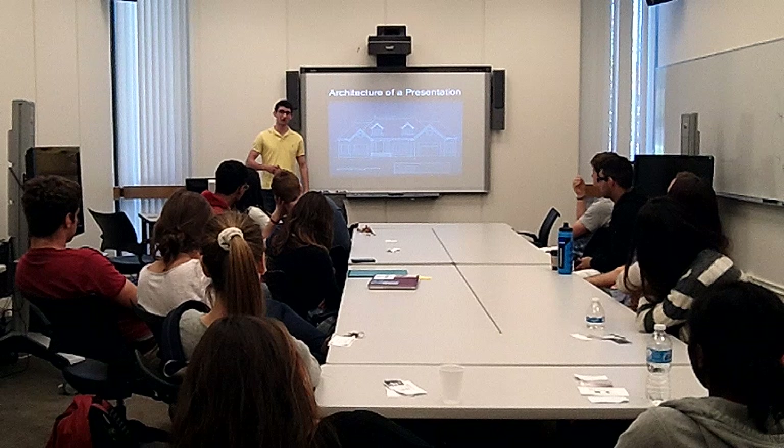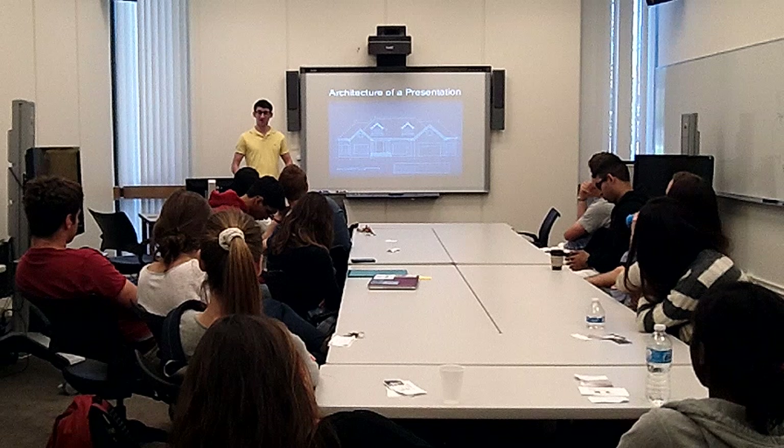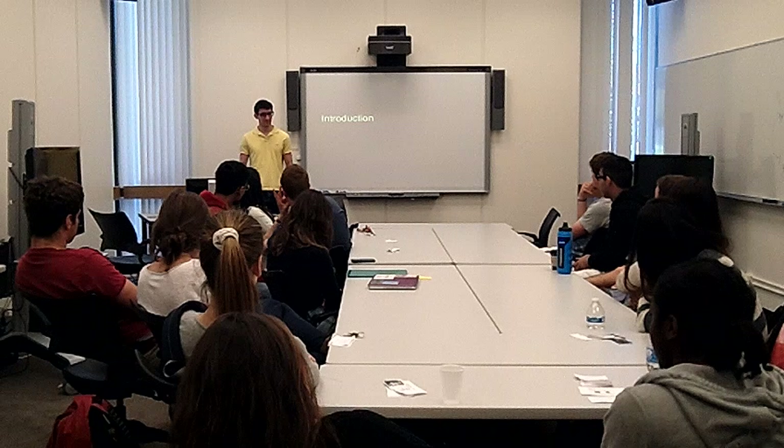Now that we've talked about AGE, we move on to the architecture of a presentation — and it's really the same as you've been doing since high school with your essays. You've got your intro, your body, and your conclusion. Let's break those down a little bit.